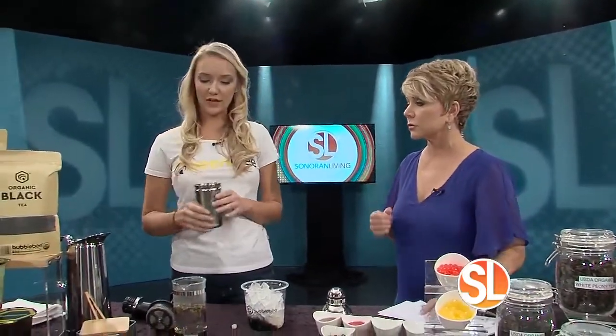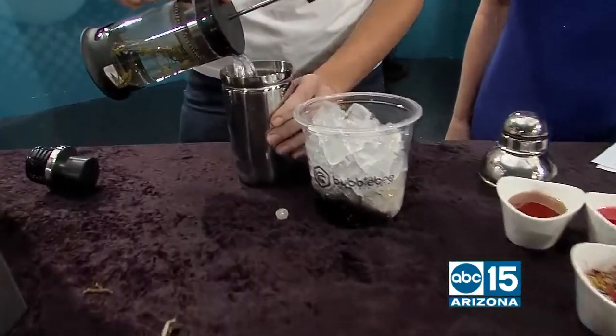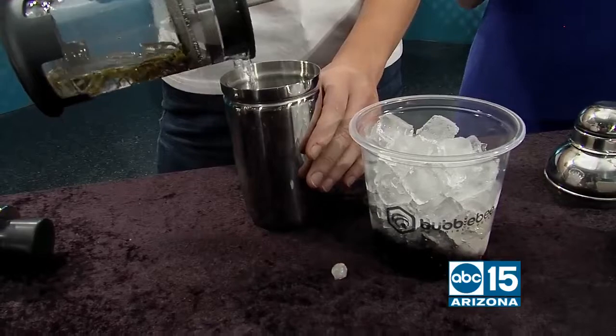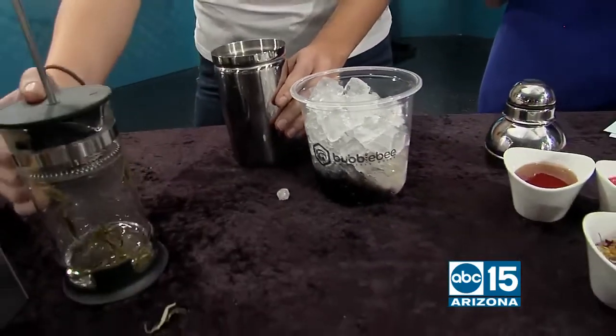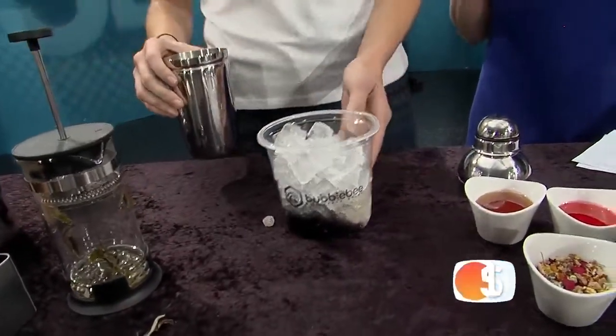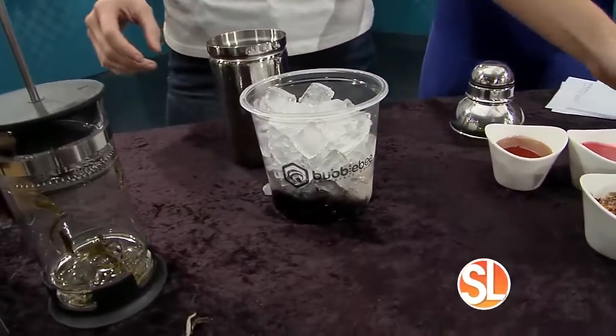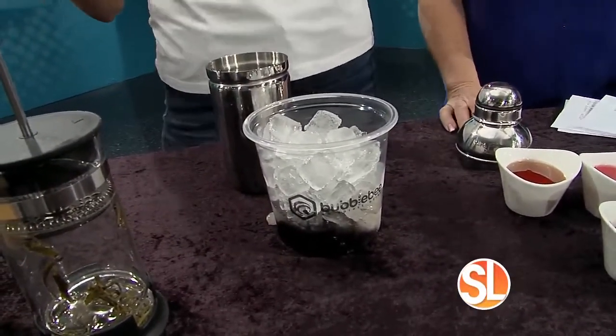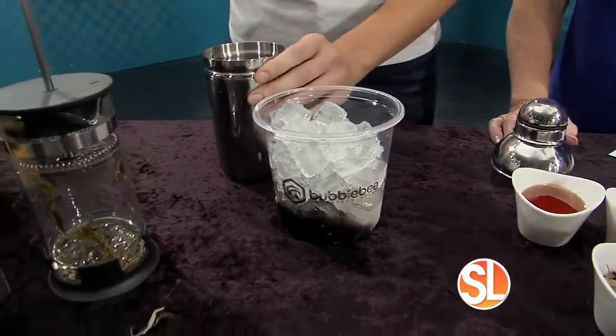These are all made to order and fully customizable. You can switch out the tea, switch out the sweetness level, and switch out the flavor. You can also choose to have coconut milk — we have organic coconut milk, organic almond milk, organic soy milk. If you can't do dairy or nuts, you can make it totally customizable. We have organic raw honey, blue agave, and stevia to sweeten it with.